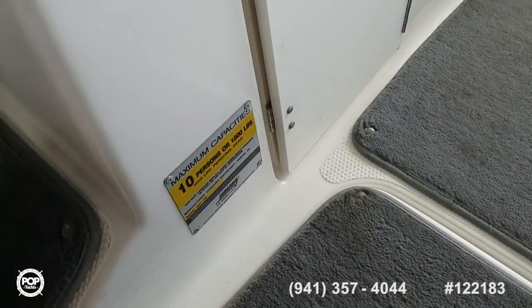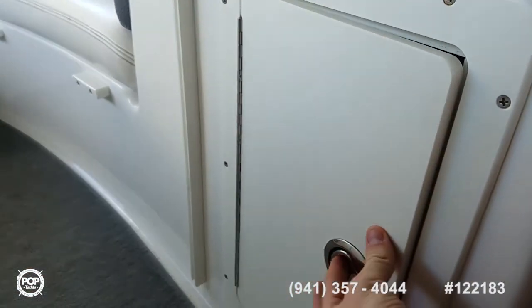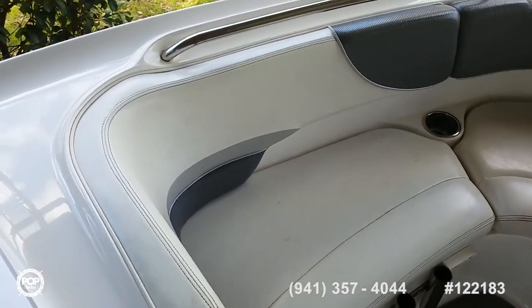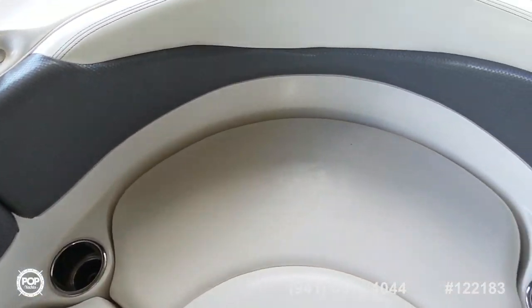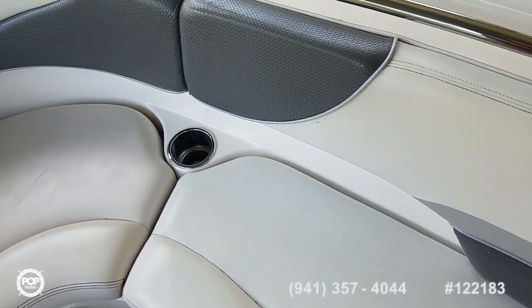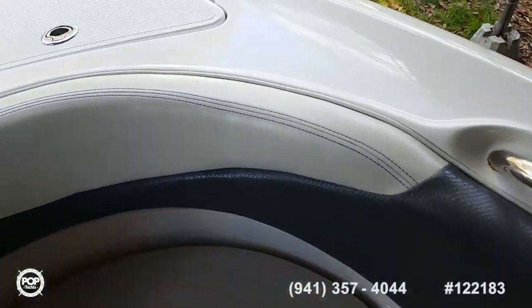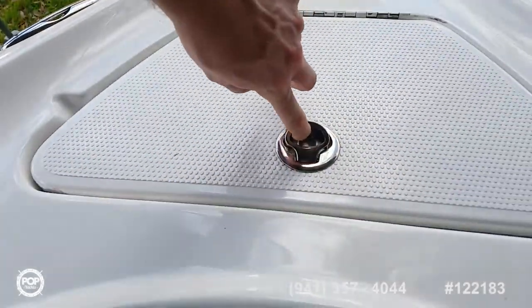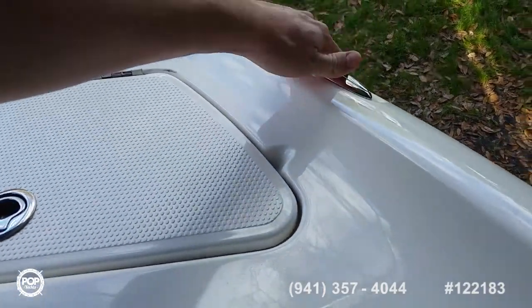This is rated for 10. Nice clean carpet — snap on, easy to remove and wash. Some more storage under the helm area. Our forward seating has another filler cushion that turns this whole area into a day bed. Plenty of grab rails. Really nice condition on this upholstery as well, with storage under these seats. Moving forward — anchor locker, plenty of room for lines. Got flush-mounted pull-up cleats to keep all those clean lines looking good.